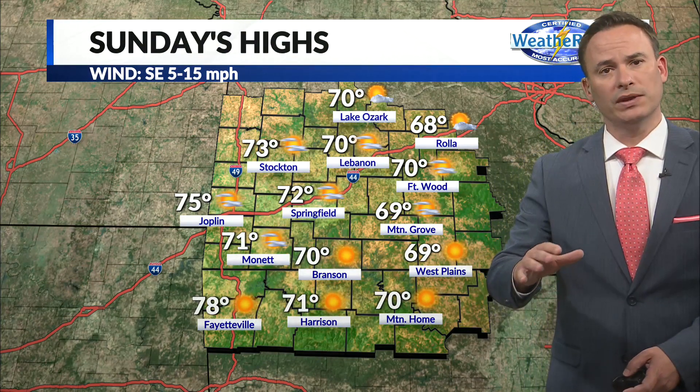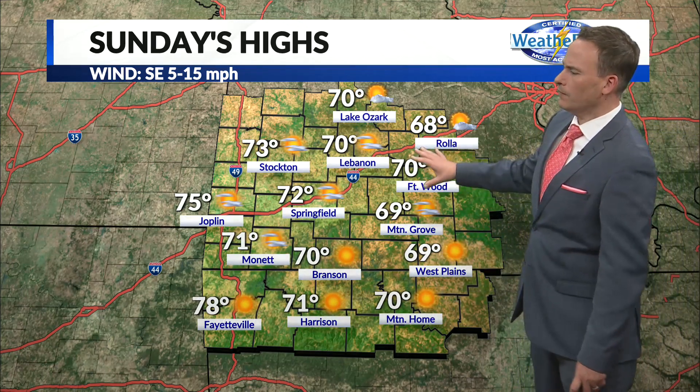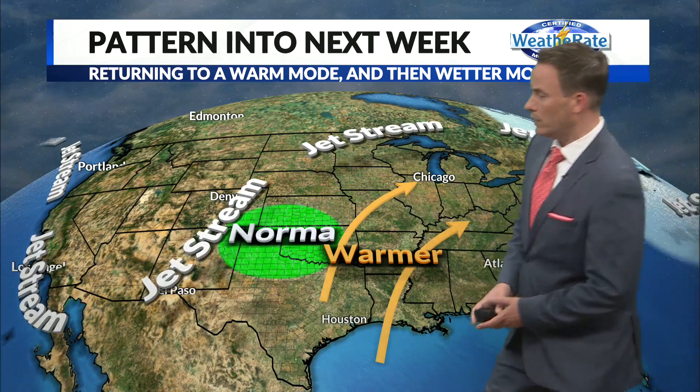It will be a bit cooler on Sunday. Winds, which will be generally out of the west the next couple of days, will become more southeasterly. A little cooler air will be in place, so it won't be quite as warm, but still upper 60s to low 70s — about 72 here in Springfield.